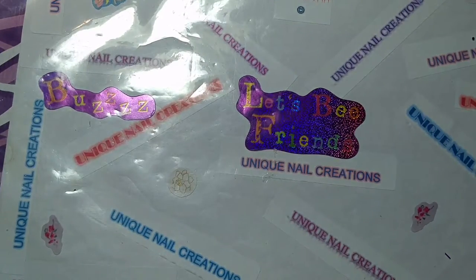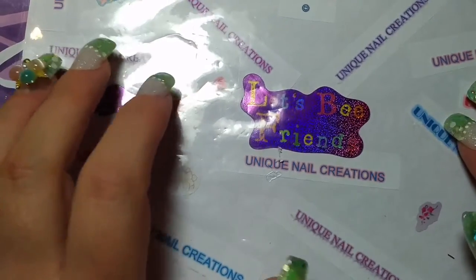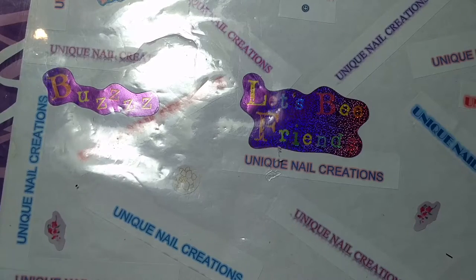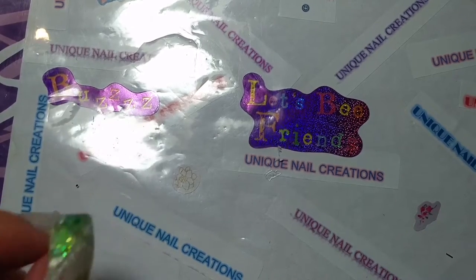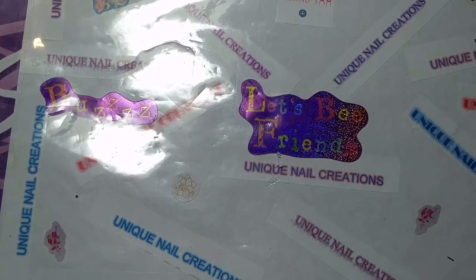Hey everybody, Cheryl here again. I'm trying to catch up on my videos. So this is bonus entry items for my $400 plus subbie giveaway, and this one is for Sunshine Nail Designs.